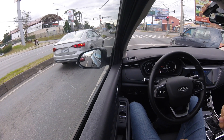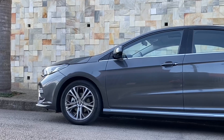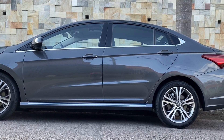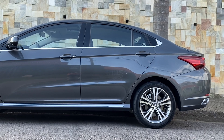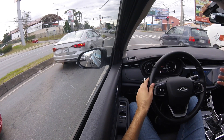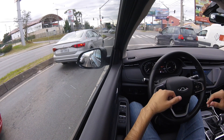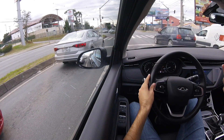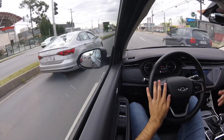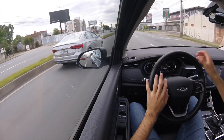Mas um adendo: ele não é um carro esportivo. Ele é um sedã familiar com design jovial, arrojado, com linhas marcantes — o que dá esse aspecto esportivo. É claro que se você fizer uma curva um pouco mais forte, ele tende a dar uma escapada de dianteira. Não é o propósito do carro — o foco dele é conforto. Mas é um carro bem dinâmico, seguro, com seis airbags, freios nas quatro rodas, econômico.